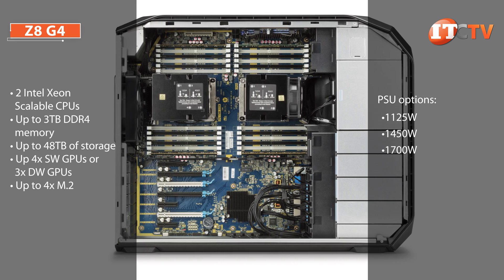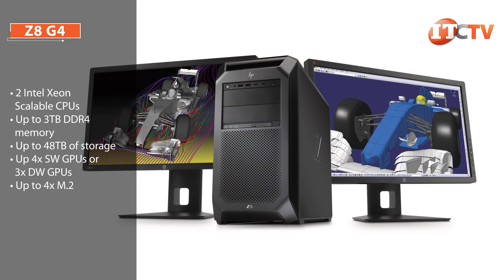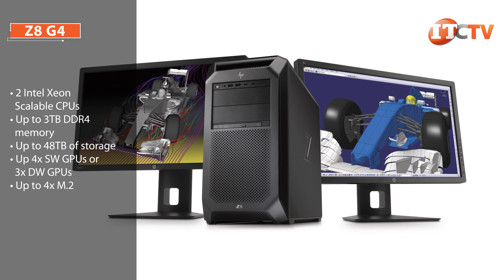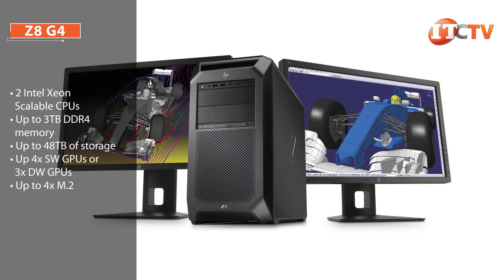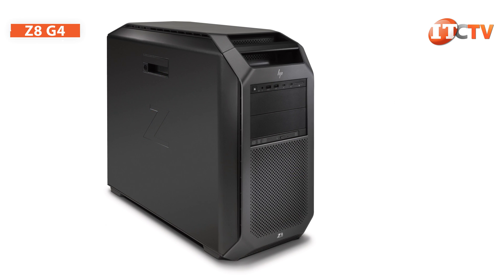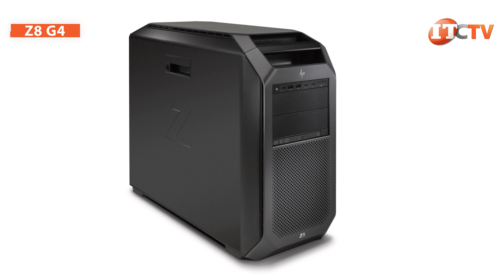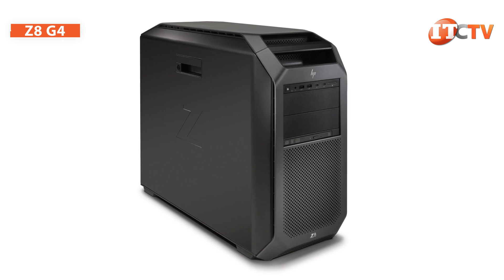With 1700 watts of power, the system will run just about anything connected to it with ease. You can load it up with full hard drives including the front 5.25-inch bays, a complement of four single-wide GPUs or three double-wide graphics cards or accelerators, and plug up all the USB ports with more external devices and still have power to spare. Well, maybe I'm exaggerating a little bit, but you get the idea — lots of power.